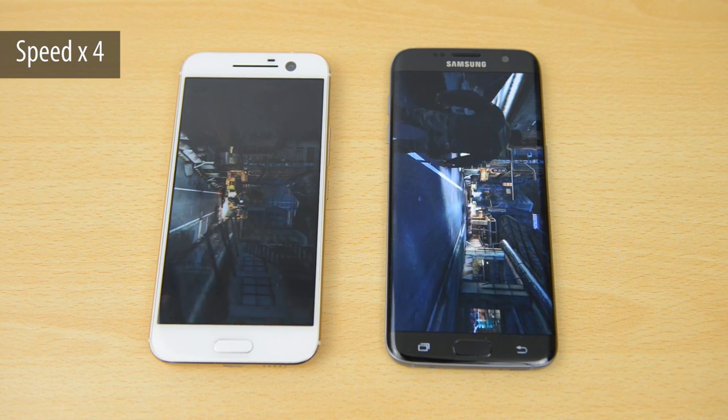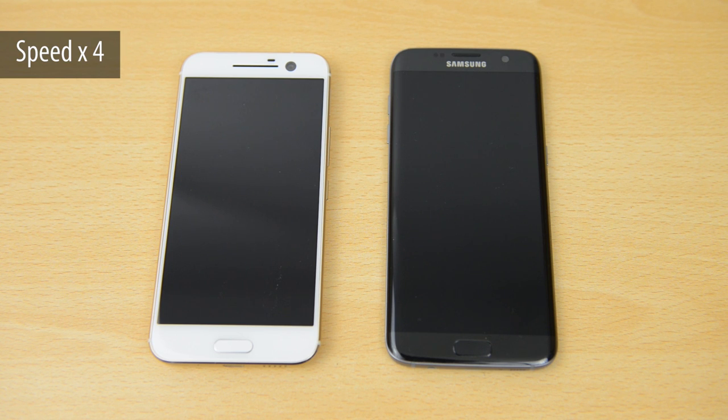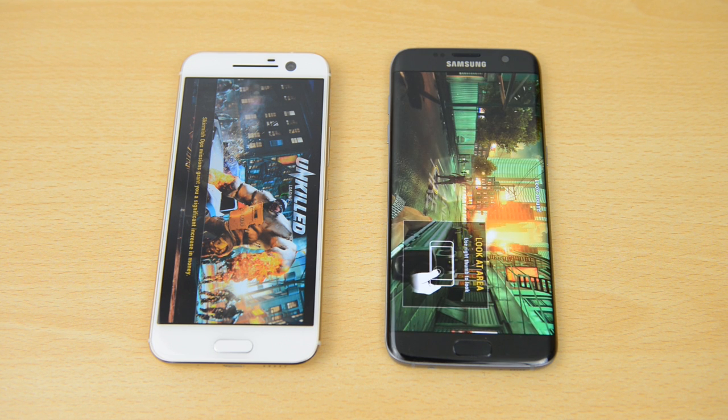We'll try one more game — Unkilled, another 3D game. Speeding this up, for the third time in a row on the games it is the S7 Edge that finishes first.